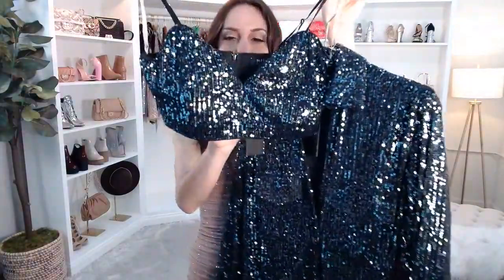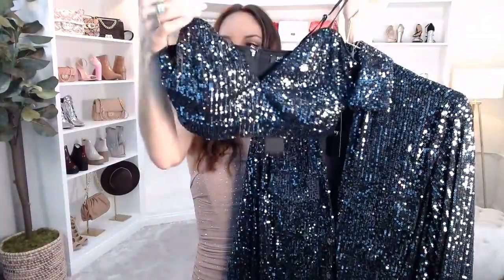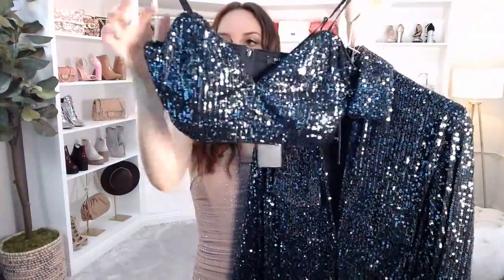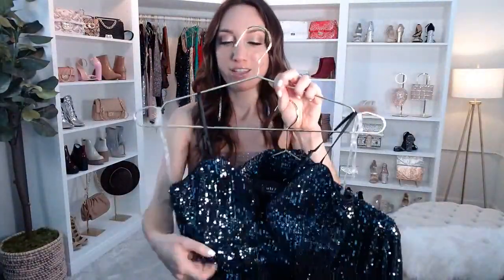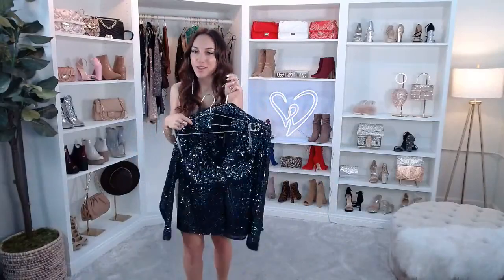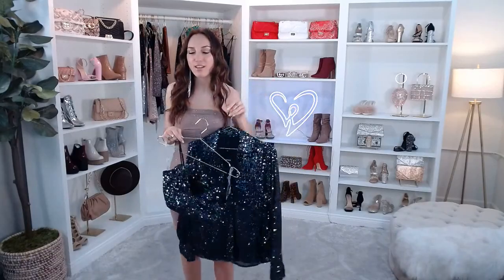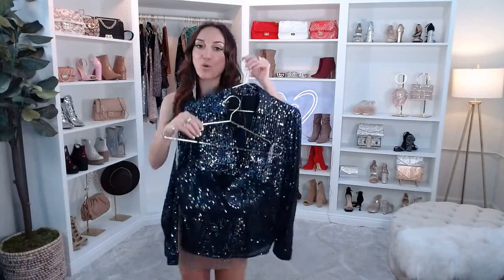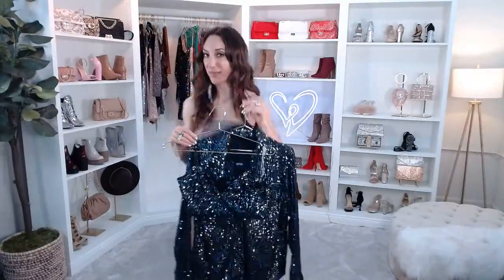And of course you'd wear the Glitzy Moment Sequin Knit Top underneath. This is like the ultimate crop top for the club — it has a sleeveless V neckline with adjustable spaghetti straps, a back zipper, and that sequin lined knit fabric: sequin on the front, ultra smooth inside. Let me know in the comments how you guys would actually style this shacket and crop top together — I'm curious.